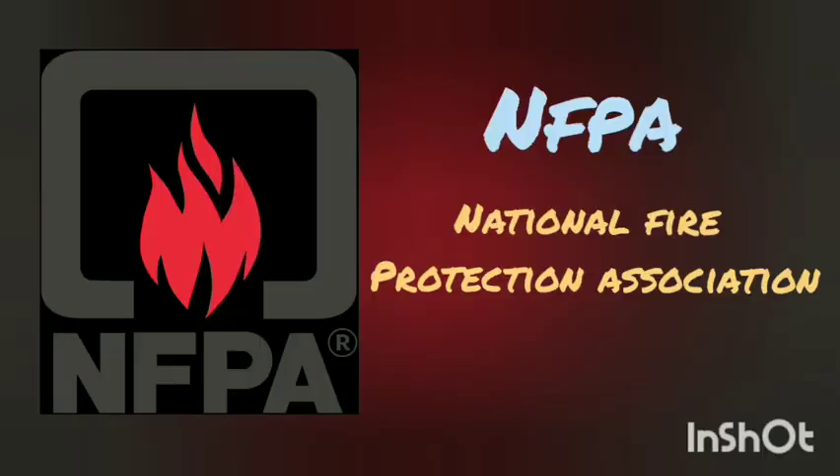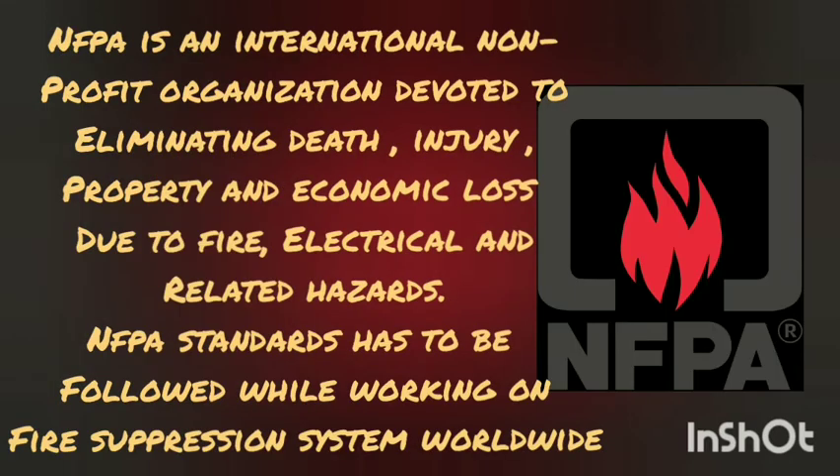NFPA — National Fire Protection Association — is an international non-profit organization devoted to eliminating death, injury, property and economic loss due to fire, electrical and related hazards. NFPA standards have to be followed while working on fire suppression systems worldwide.